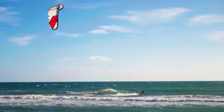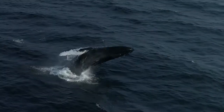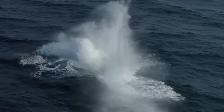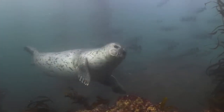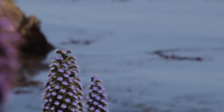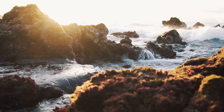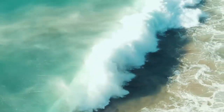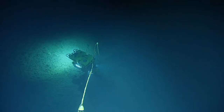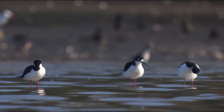A world-renowned destination, the sanctuary is home to incredible wildlife you can experience, including magnificent giant whales, sea otters, seals, and shorebirds, and diverse ecosystems that support marine life — from rugged rocky tide pools to lush kelp forests, wave-swept beaches, deep underwater canyons, and tranquil estuaries.